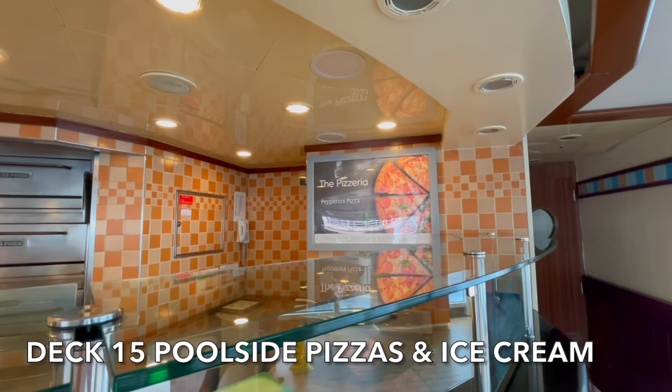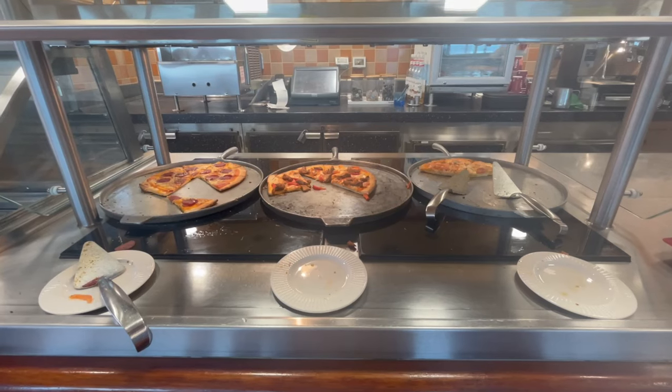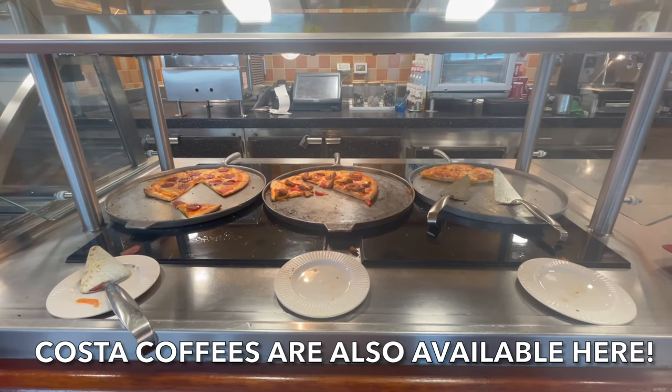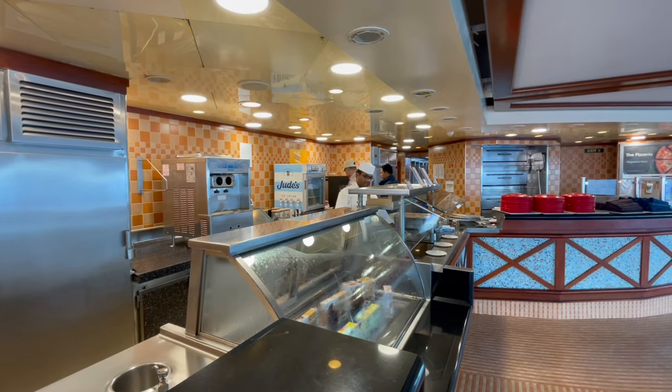Ice creams and pizzas can be picked up from the Pizzeria and Ice Cream Parlour located on Deck 15. Pizzas are complimentary and are included in your cruise fare, however ice creams incur a small charge.